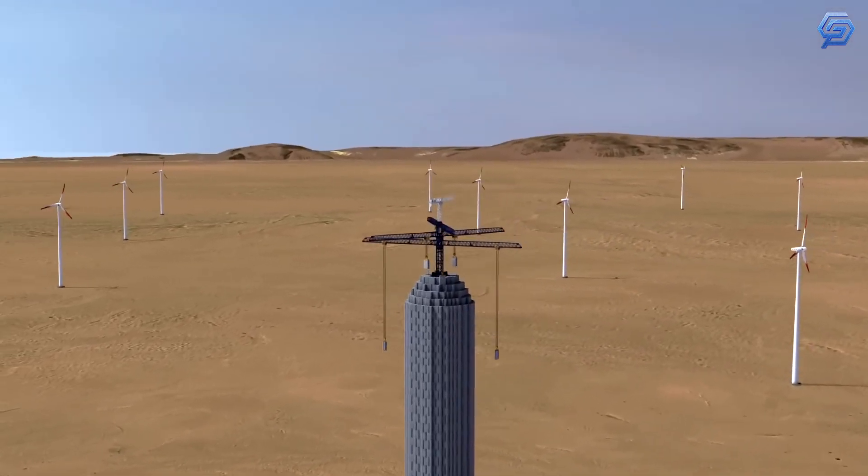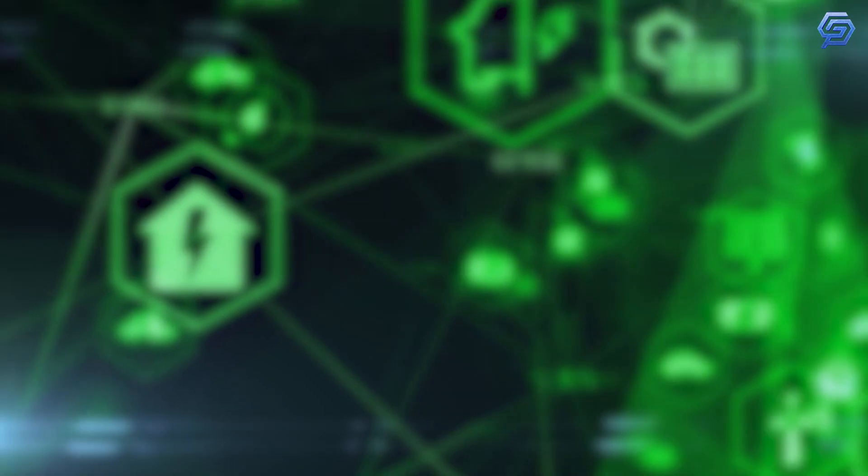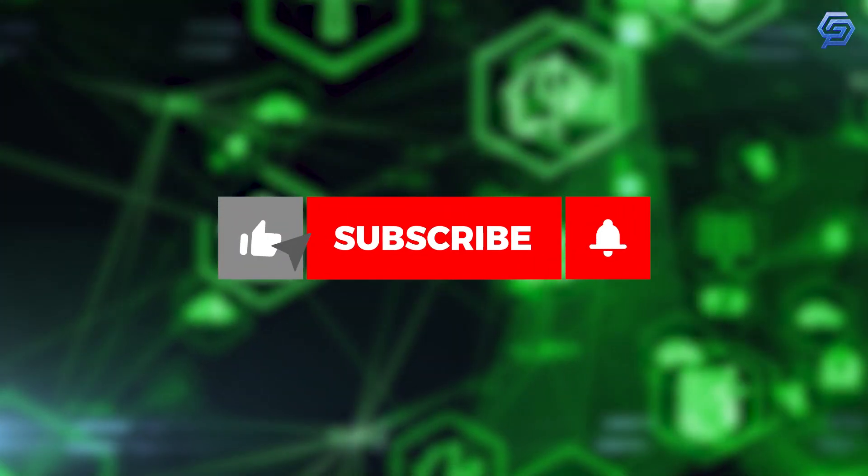Welcome back to Genesis. In today's video, we'll look at gravity batteries — harnessing the power of an unstoppable force. Before we proceed, make sure to subscribe to our channel and click on the notification bell for regular updates.